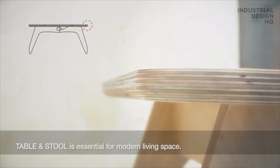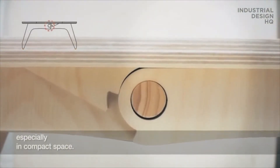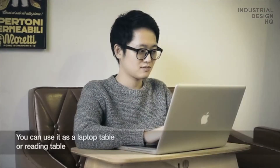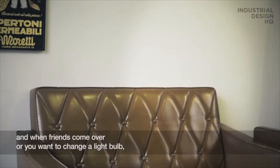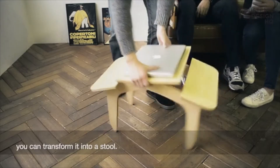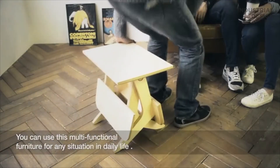Table and stool is essential for modern living space, especially in compact spaces. No one wants to store a lot of single-function furniture in a small space. You can use it as a laptop table or reading table, and when friends come over or you want to change a light bulb, you can transform it into a stool. This multi-functional furniture works for any situation in daily life.